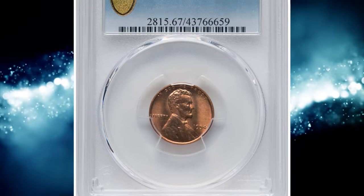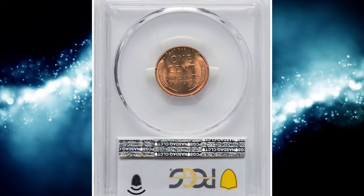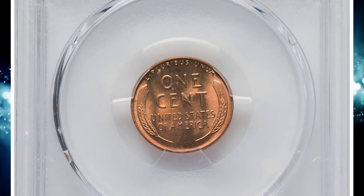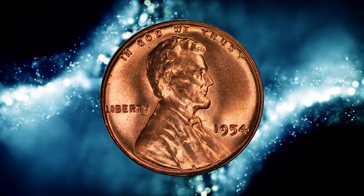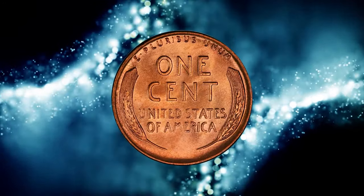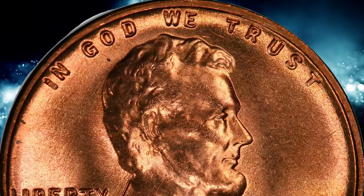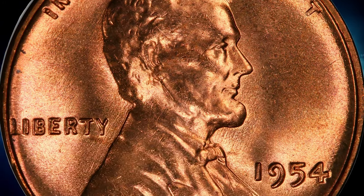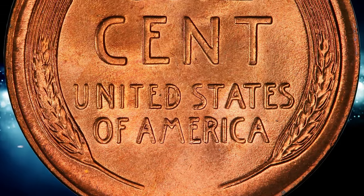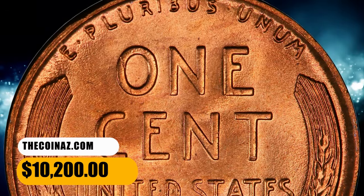Number 3: 1954 Lincoln cent, graded in mint state 67 red by PCGS. The 1954 Lincoln cent, while plentiful overall due to it being saved in roll quantity at the time of issue, has yielded a remarkably small population of coins worthy of the MS67 red grade. This piece is among the finest certified and is a rarity in this grade at PCGS. Well-struck design elements and satiny copper red luster produce ample eye appeal, while no bothersome carbon spotting is seen. It was sold for $10,200.